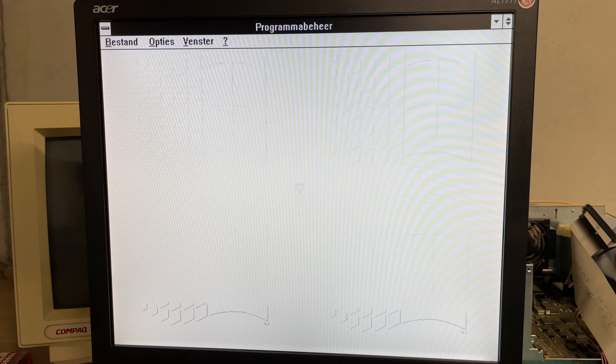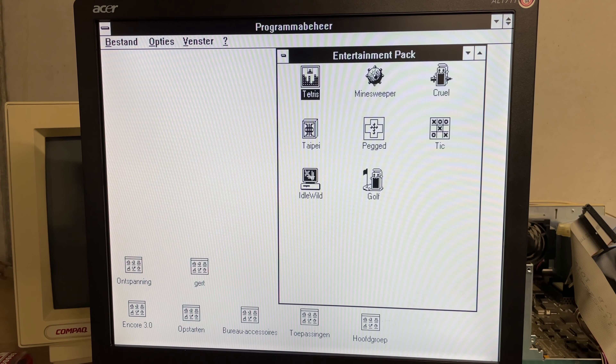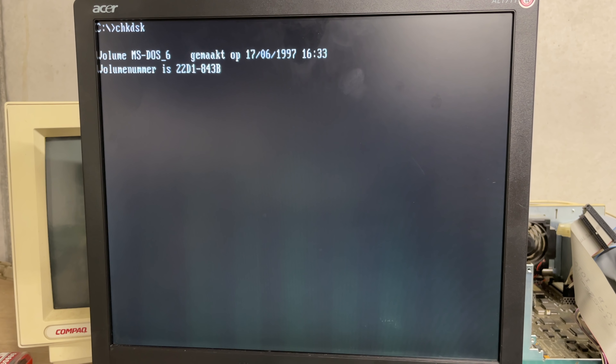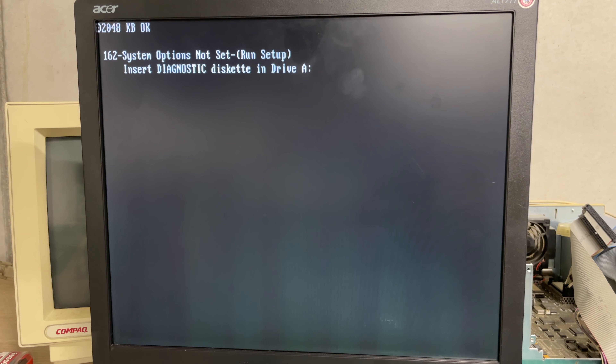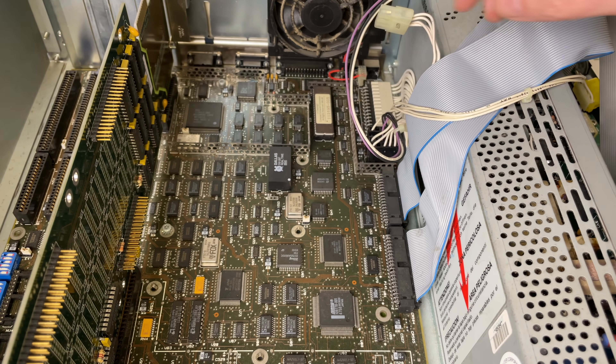Just look at the computer booting into Microsoft Windows 3.1 with the monochrome VGA driver — no color at this point, but I'm glad we have a hard drive and computer combo up and running. That's 40 megabytes of storage waiting to be filled with the greatest games from 1988. We do still need to take care of that 'system options not set' message.